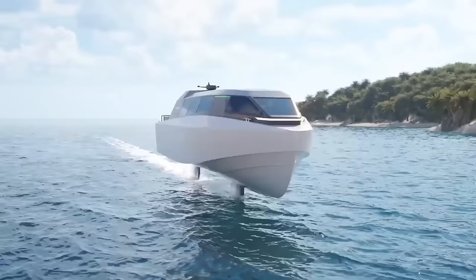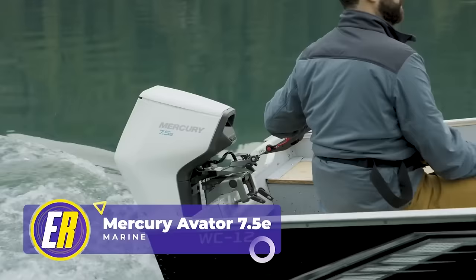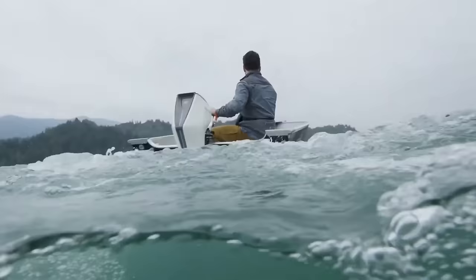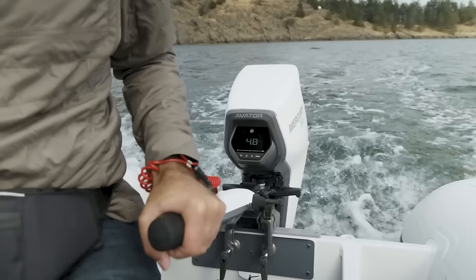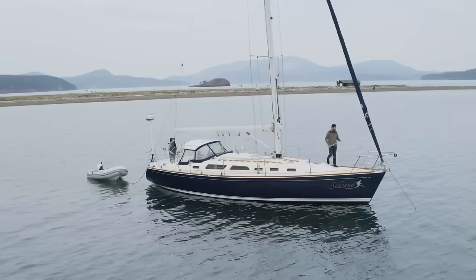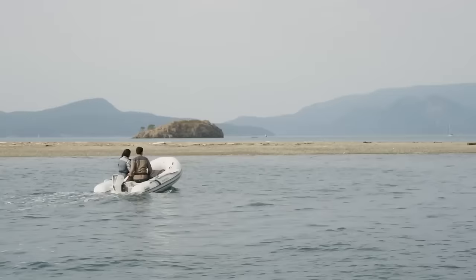Did you know you could turn any boat into an e-boat with the Mercury Avidur? Great for fishermen and water enthusiasts. The Avidur outboard motor's portable design, companion app, and quick connect batteries means you're ready no matter where the adventure takes you. The vivid display tracks range and battery levels. Own a sailboat? Get an Avidur outboard motor. The price is $3,500.